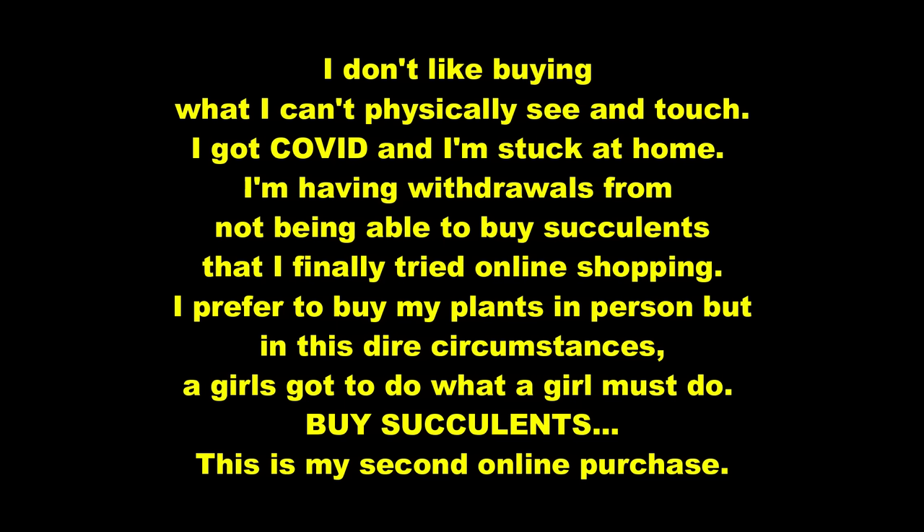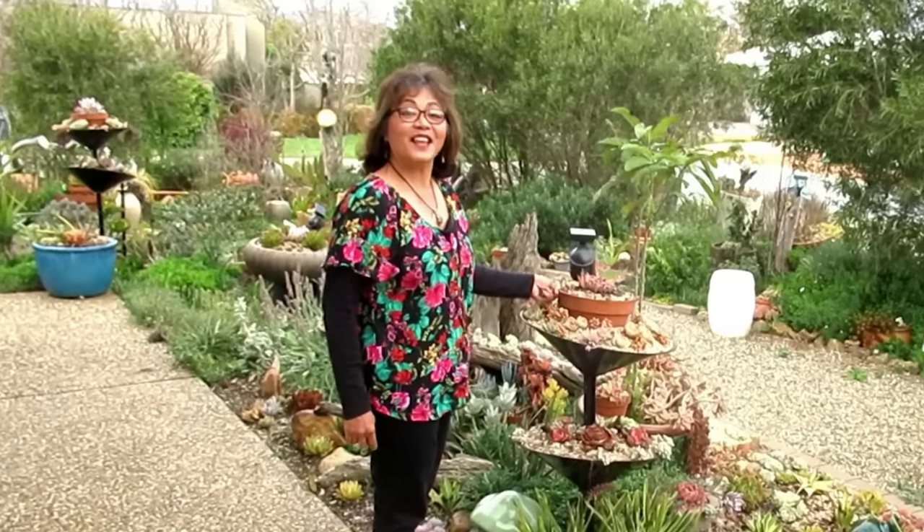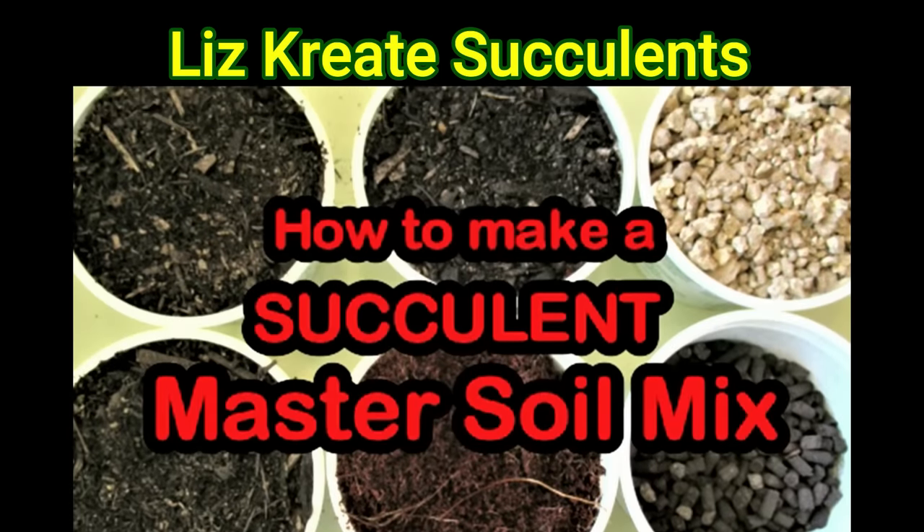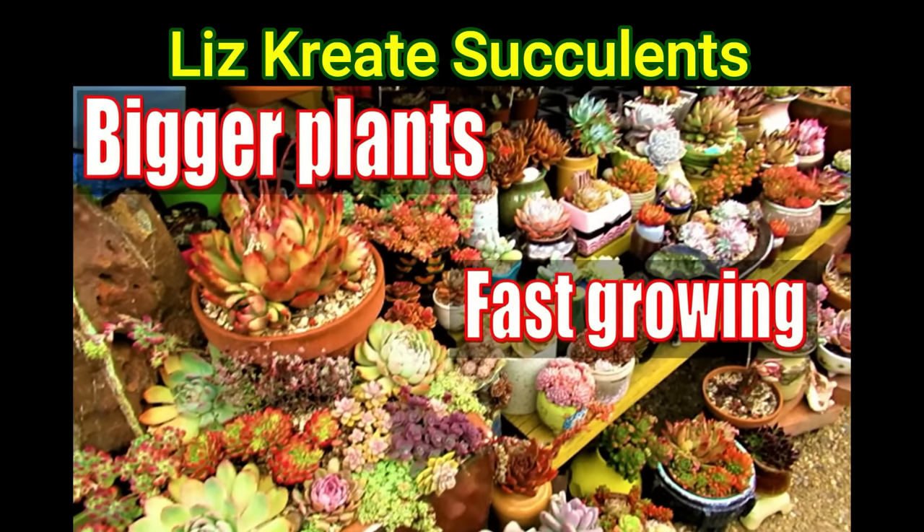This is my second online purchase and I am scared. Hello there, my name is Liz, a self-confessed succulent addict. Welcome to my channel, Growing Succulents.